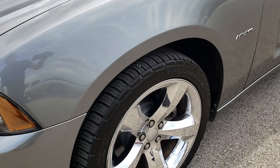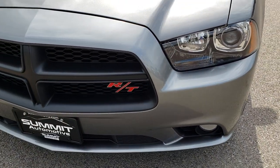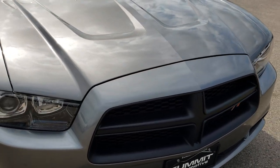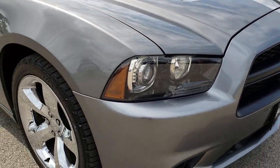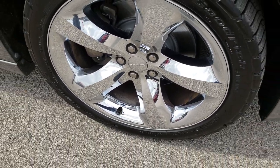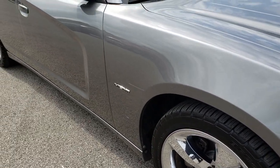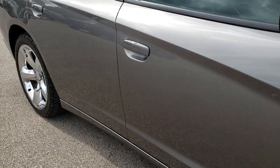The color is tungsten metallic. This one is an RT with the road and track package. You can see just how clean that hood is — no dents or dings on that. The passenger side rim is in excellent condition as well, no scuffs or scrapes. And as you go down this side of the car you can see just how clean the body is, how reflective and mirror-like that paint is.